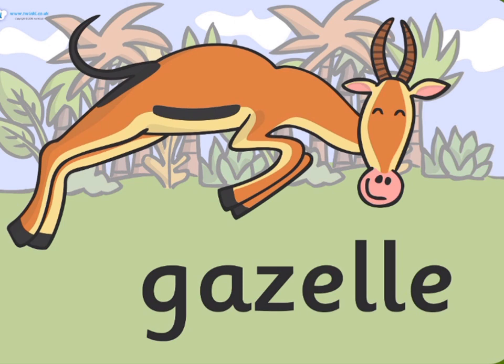Gazelle. A gazelle is a graceful little antelope that is native to Africa and Asia. They resemble deer and are in the same family as goats, cattle, and sheep. Gazelles can be identified by their curved ring horns and tan or reddish-brown coats.